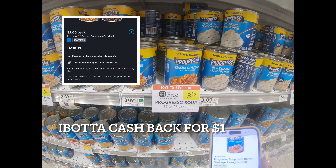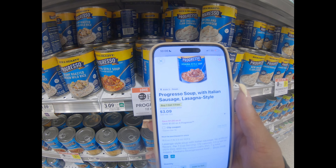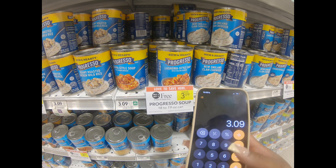Here is another great deal — the Progresso soup. They are buy one get one free, and we do have a dollar off on four. So $3.09 for two of them, times two is $6.18. Subtract that dollar off and we're looking at $5.18 for four cans of soup, which works out to $1.29 each — not bad when the original price is $3.09. This lasagna style soup is looking very tasty. Let me know in the comments what is y'all's go-to soup — do they do too much, or should they stick with chicken noodle or chicken and rice?